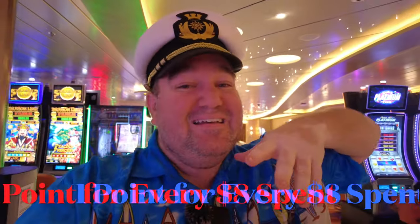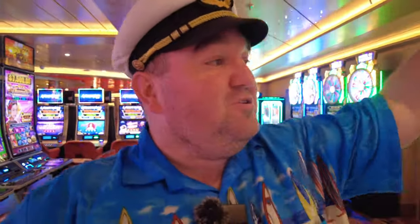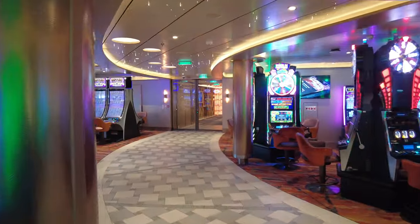Video poker is a little different — since it has better odds, it's about three points for every dollar spent. We're crossing over from the non-smoking section to the smoking section. The nice thing is Carnival has put the same games and same slots in both sections. You like Dragon Link, Hee Chao Chou Ming Spring Festival, Dancing Drums, Buffalo, Deuces Wild — they're all here in both the smoking and non-smoking sections.